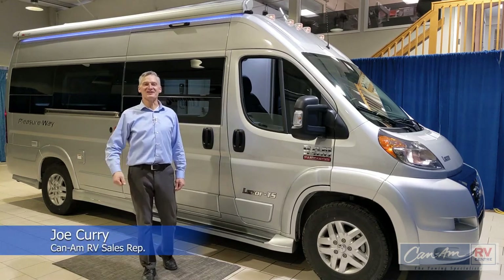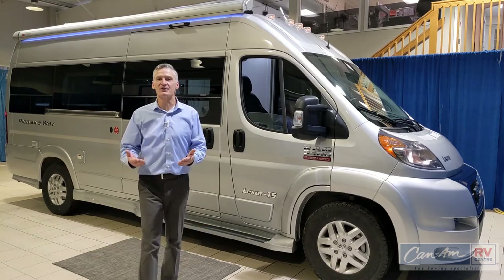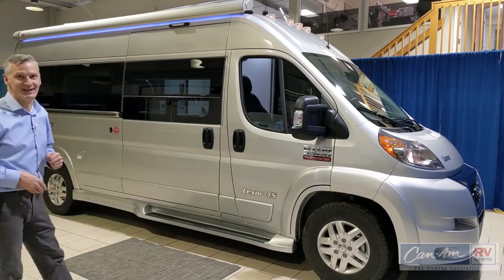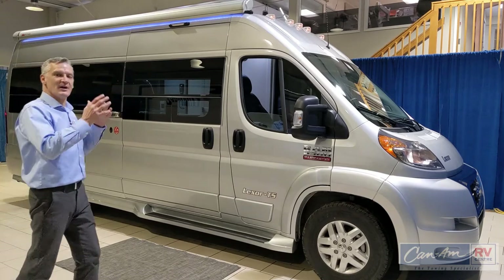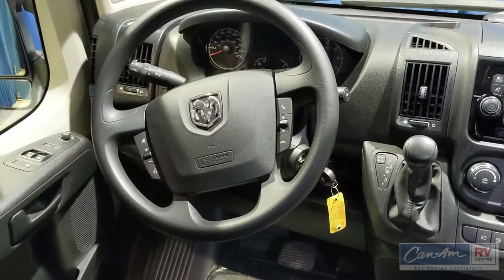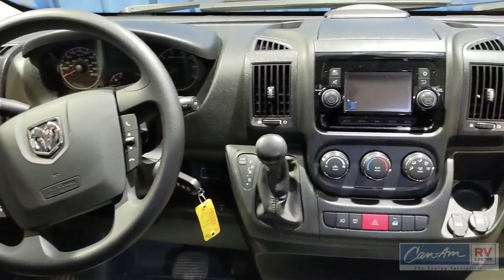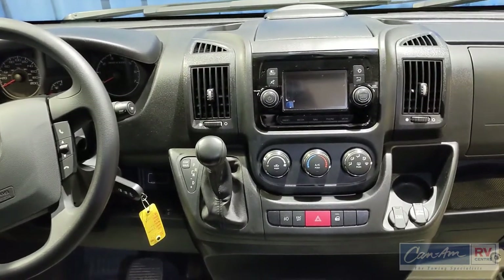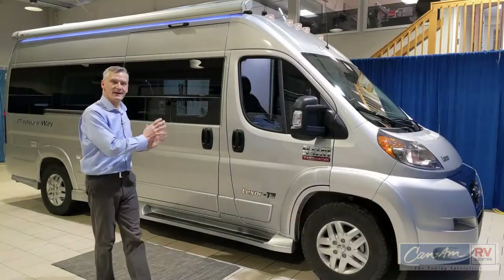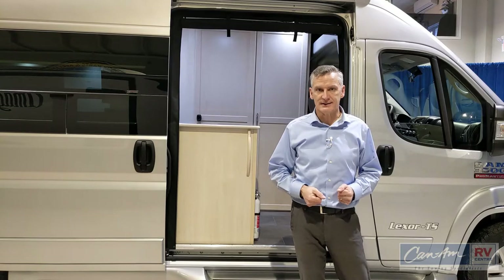Hi, Joe Currie here at K&M RV Center for the 2021 Virtual RV Show. I'm proud to show you today the 2021 Pleasureway Lexor TS, a wonderful product here on the Dodge Ram 3500 ProMaster chassis, a great V6 gas model that gives you around 285 horsepower, six-speed shiftable transmission, so lots of power to take you where you'd like to go in a nice compact package. There are only a few options available on the Lexor TS.